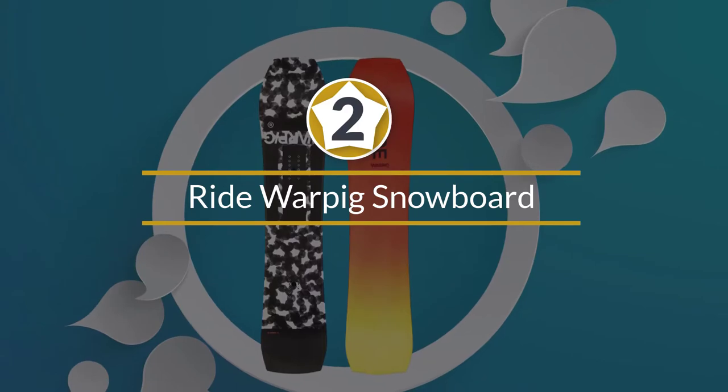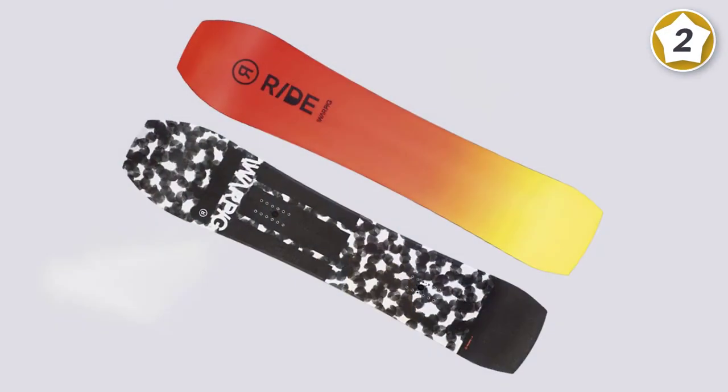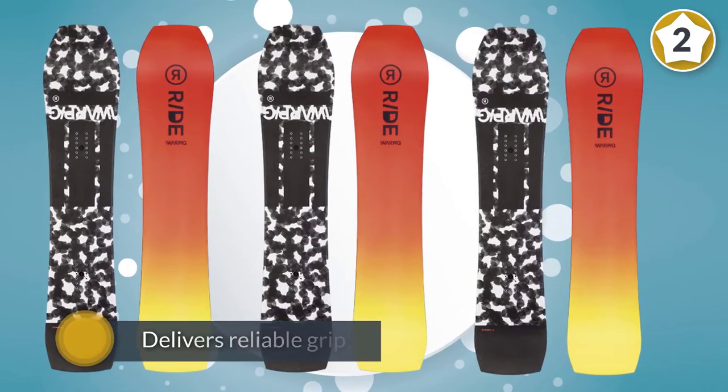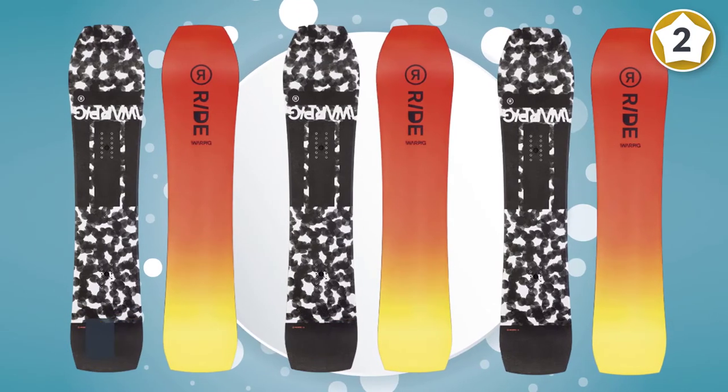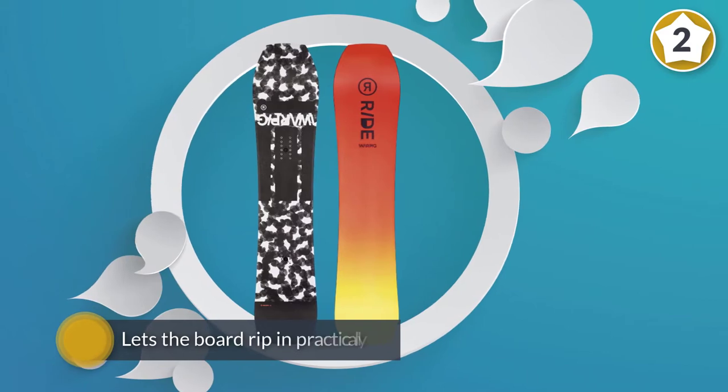Number 2: Ride Warpig Snowboard. The go-to for intermediate and advanced resort riders, the Ride Warpig boasts a tapered bi-radial sidecut that delivers reliable grip, forgives on hard landings, and lets the board rip in practically any condition.